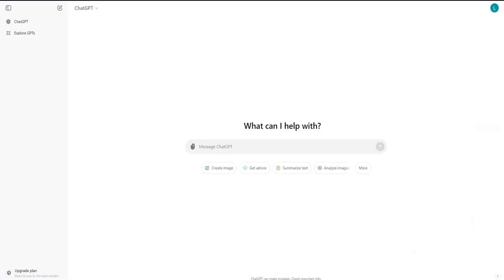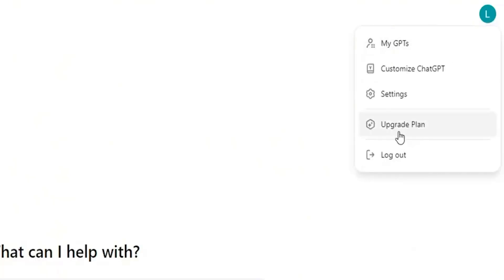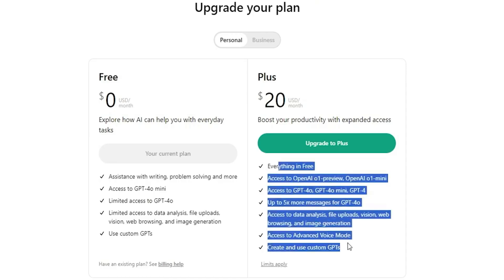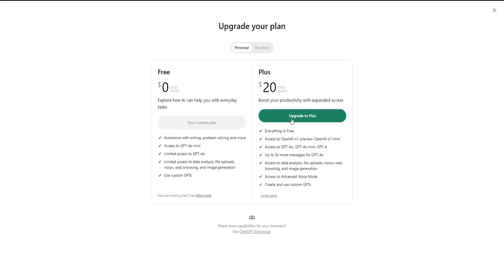Take a look at my ChatGPT page. I'm going to walk you through how to upgrade to the Pro Plan, step by step. First, go to your account settings and click on Upgrade Plan. What we want here is the Plus Edition under the Personal Plan. As you can see, the Plus Edition gives you full access to everything — that means faster response times, priority access, and GPT-4.